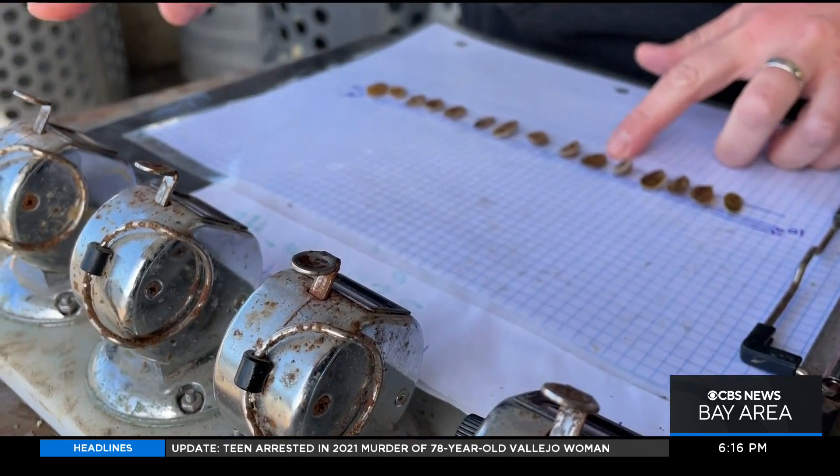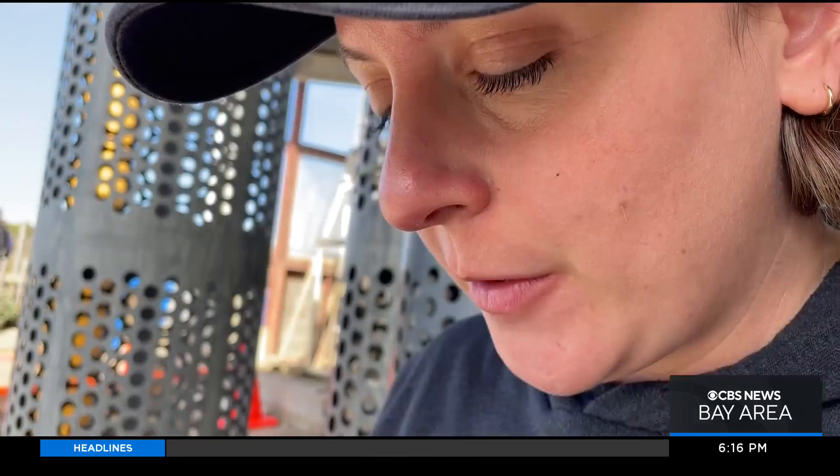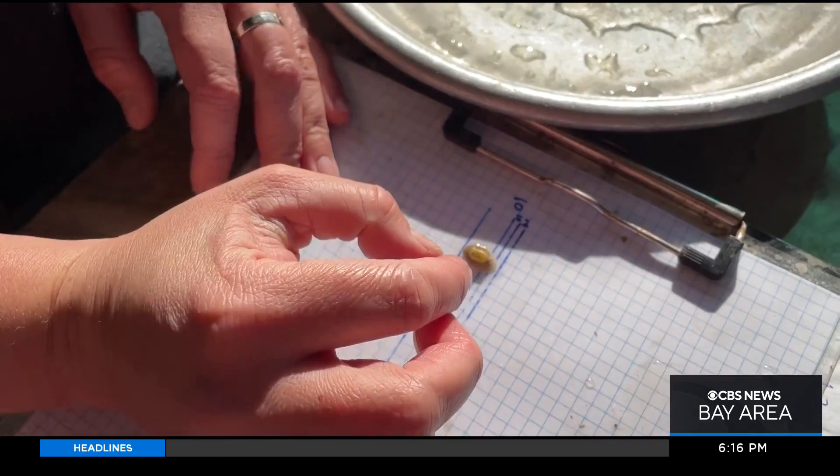Fleener's team tags hundreds of baby oysters set aside for a multifaceted study — the right size and all about the same size to go out onto Tomales Bay today. 104 at 14.